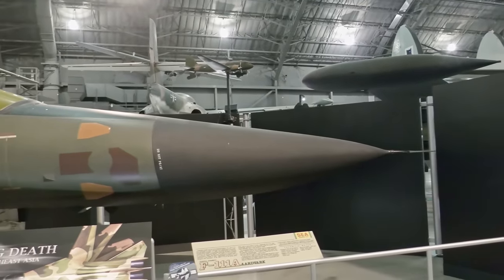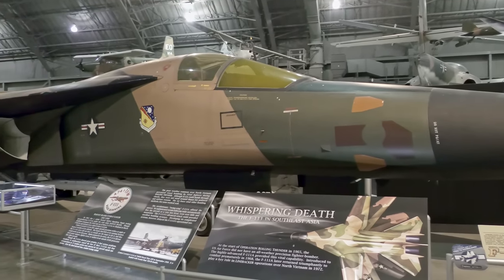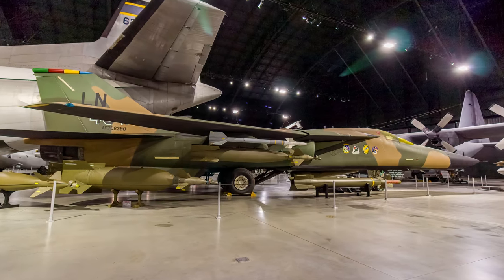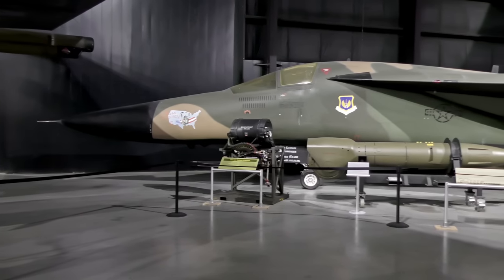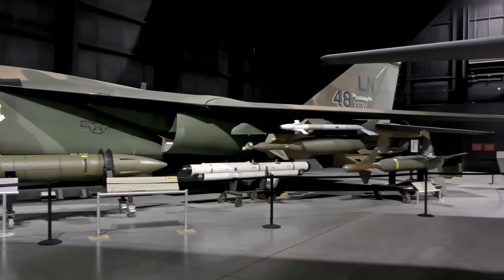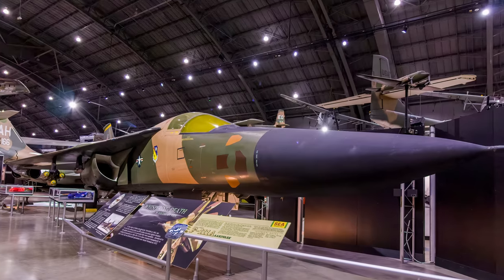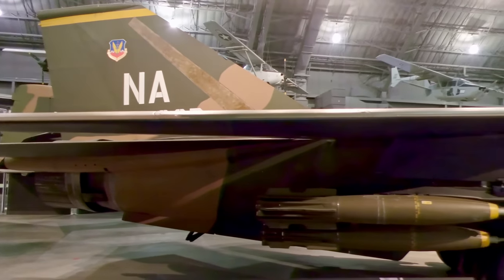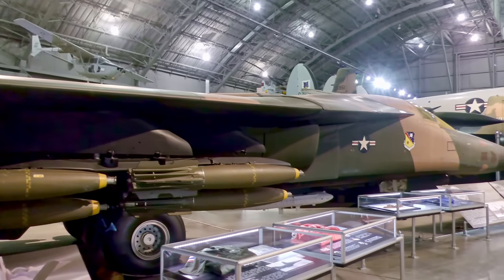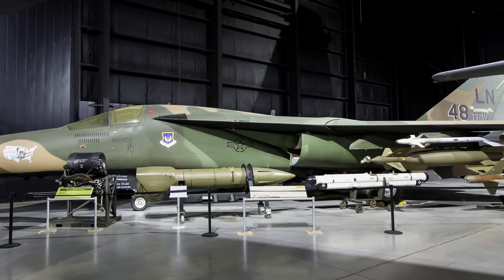The General Dynamics F-111 Aardvark was a long-range all-weather strike aircraft capable of navigating at low altitudes to destroy targets deep in enemy territory. It entered the U.S. Air Force inventory in 1967, with the fighter version retired in 1996 and the electronic warfare EF-111A serving until 1998. The Aardvark featured a sweep wing varying between 16 and 72.5 degrees and had side-by-side seating for the pilot and weapons systems officer. With wings straight for takeoff and swept fully back, it could exceed twice the speed of sound. The F-111F was one of the most effective allied aircraft in Operation Desert Storm, flying more than 2,400 sorties; the displayed aircraft flew in combat with the 48th Tactical Fighter Wing in 1991.